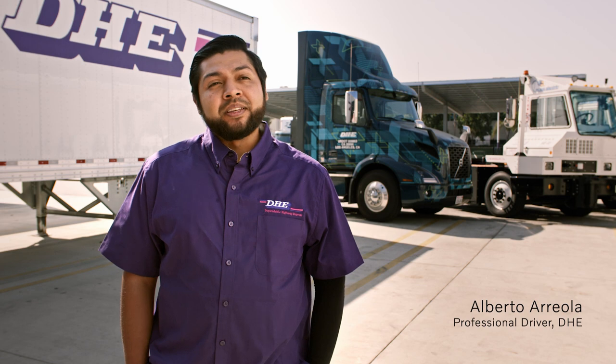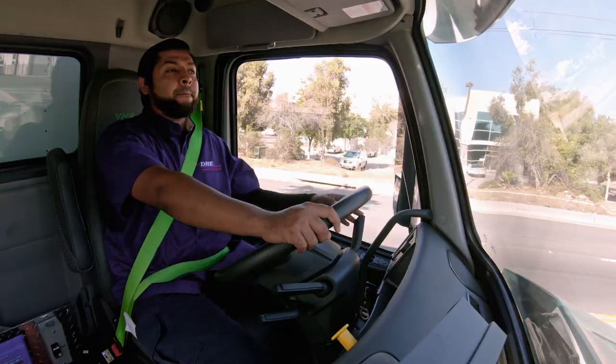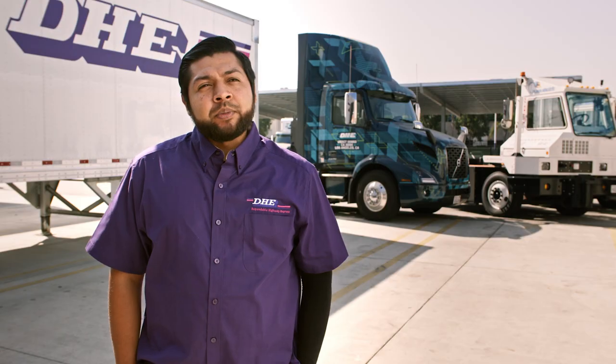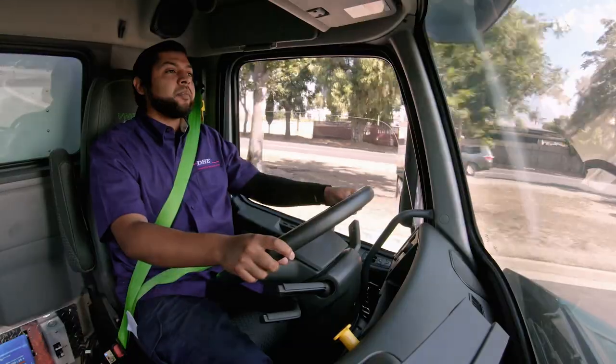It's hard to pick one thing that I like best. The VNR Electric feels very comfortable, very secure. I feel very in control of the vehicle when I'm driving it. The VNR Electric for me is a 10 out of 10 for safety. It makes me really proud to work at DHE and be part of the future.